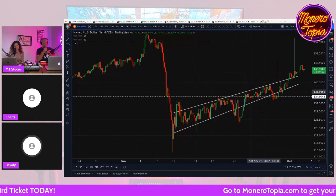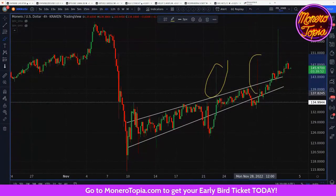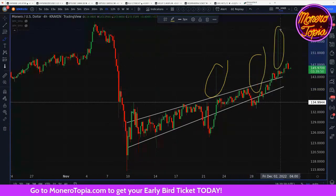We've got Monero USD. You know what I really love about this chart right now? These little guys — these wicks right here are just incredible. That's really bullish.